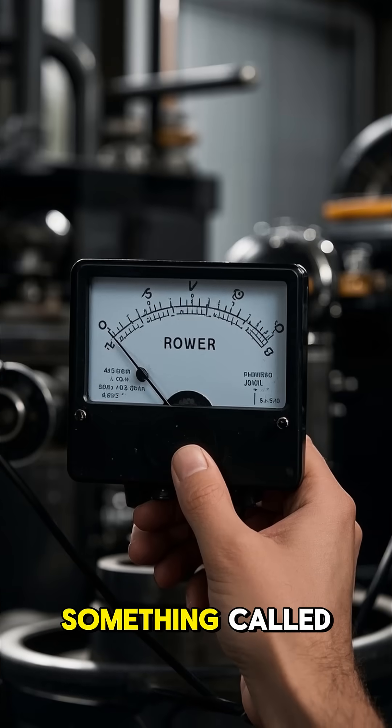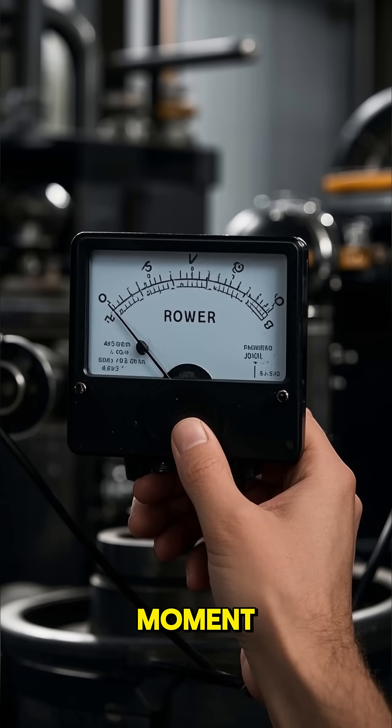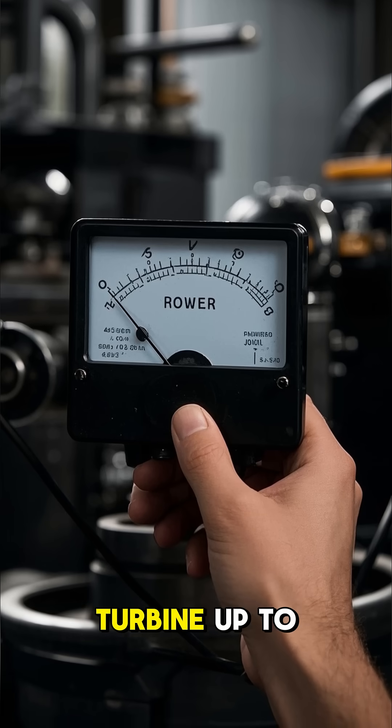But there's a catch. Turbos have something called turbo lag — a delay in power delivery — because it takes a moment for the exhaust gases to spin the turbine up to speed.